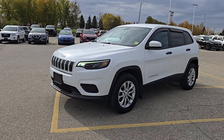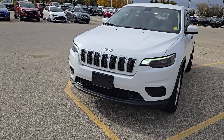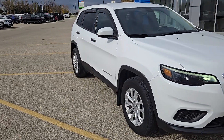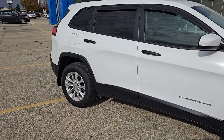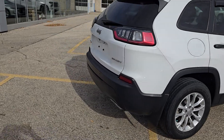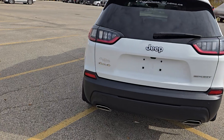Hi guys, Christy with Dunram Trucks here in Portage La Prairie. I just wanted to take a moment to show you this 2020 Jeep Cherokee Sport. This is a fantastic vehicle. I like how they already have the window vents on there for you so you can have them cracked if it's dripping outside — you don't have to worry about water coming in. I'm going to do a quick walk around of the exterior and then show you what it looks like inside.